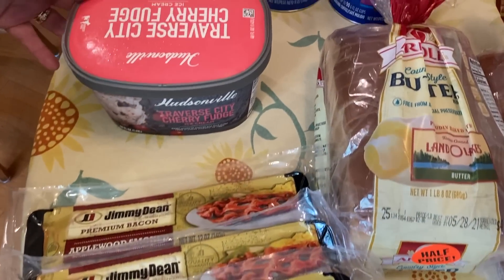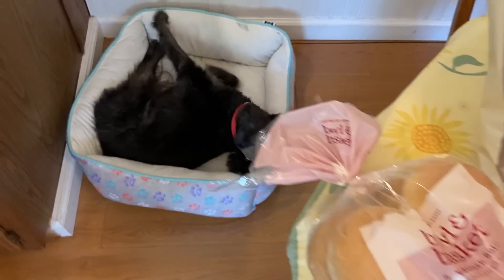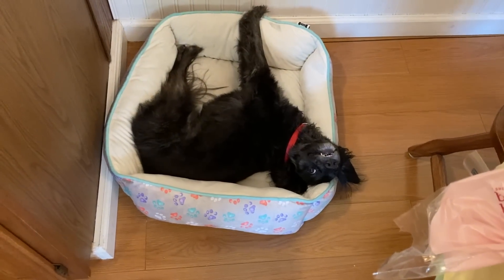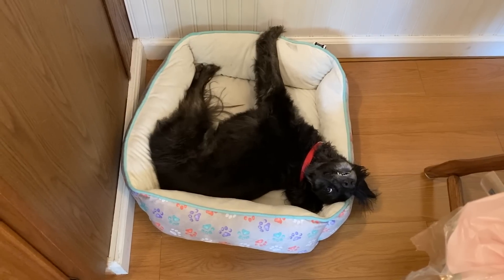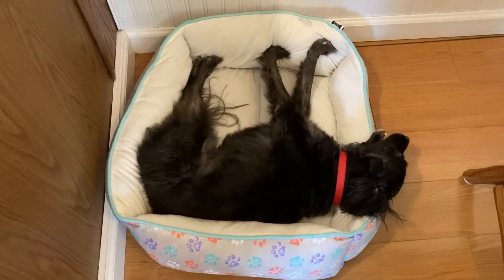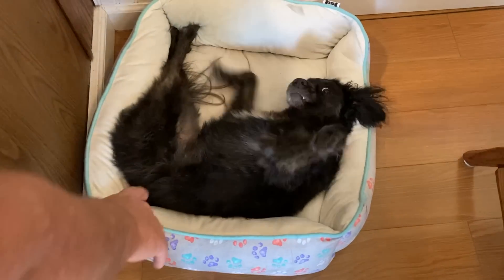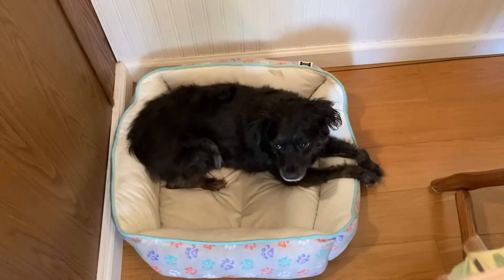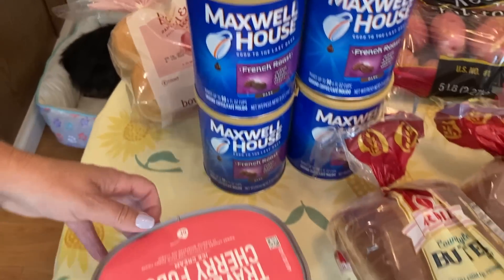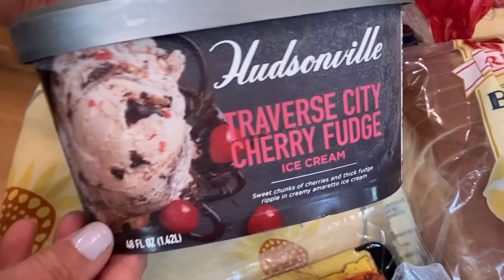Now, this ice cream — can you hear Dixie? Dixie, what are you doing in your bed? Look at those teeth! Mommy's going to get that baby! Sorry for the little Dixie break — okay, we're back. This ice cream.